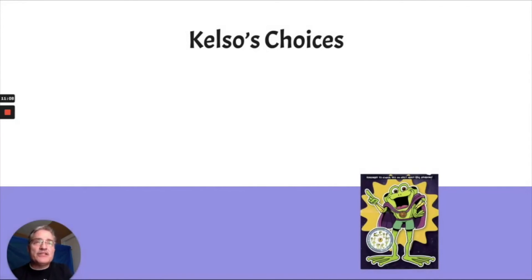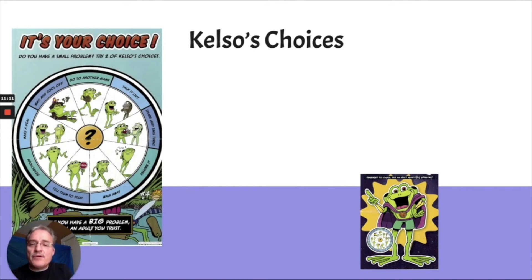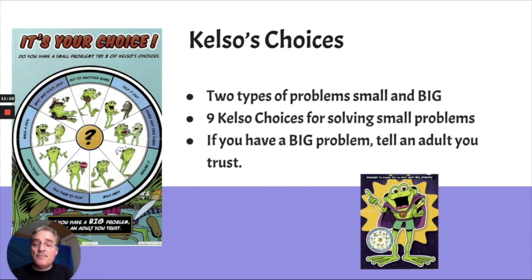Just a quick reminder: Kelso gave us nine ways to solve small problems. But if you have a big problem, we always go and find an adult we trust to solve those big problems. Even adults, when they face big problems, need other adults to help them. Big problems are big, they're scary, and they're dangerous, and you need help to solve them. Small problems are just annoying and they bother us — those are problems we can solve on our own using Kelso's choices.